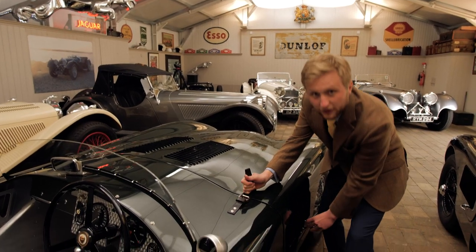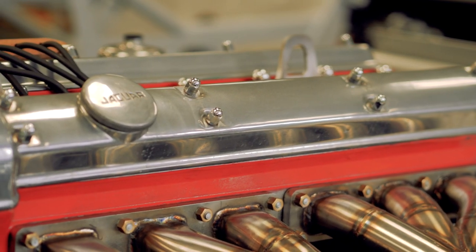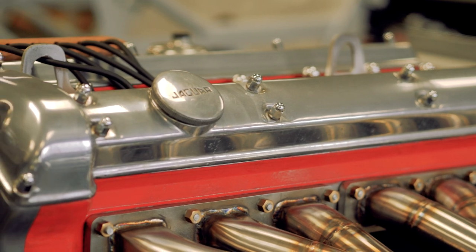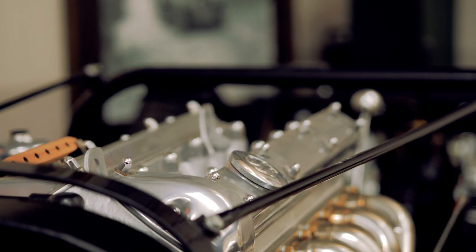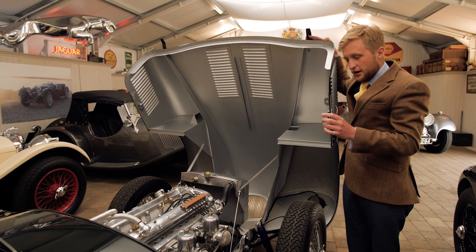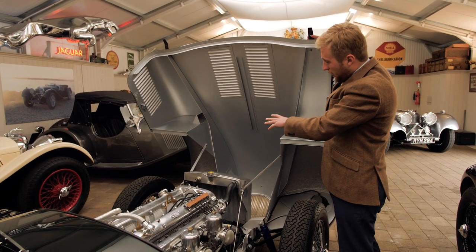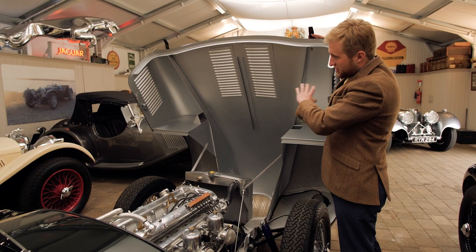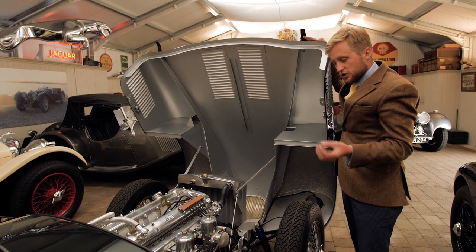Looking under the bonnet of this car, we have a 3.4 litre Jaguar XK engine with two SU HS8 carburettors. All the mechanicals we source from original Jaguar cars and parts and we fully recondition them, which takes several hundred hours. We remanufacture everything to a better-than-new standard. We've painted all the aluminium bodywork underneath in a matte silver to protect it so it maintains looking in as-new condition for as long as possible.